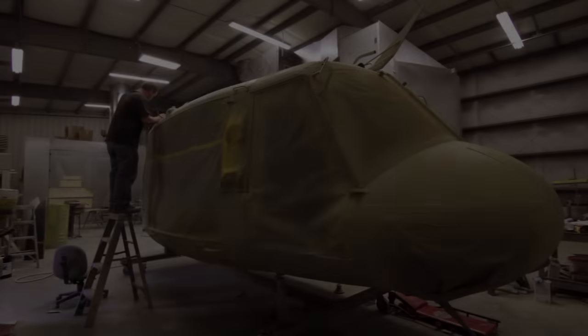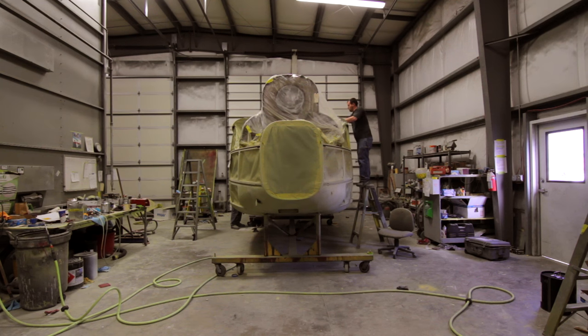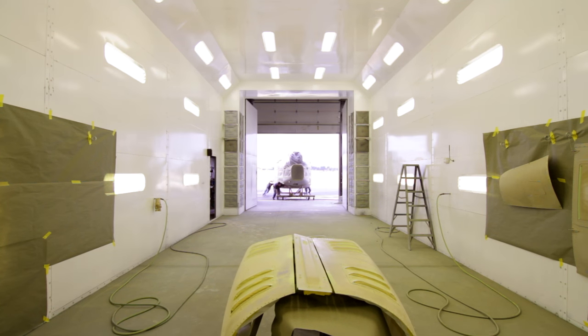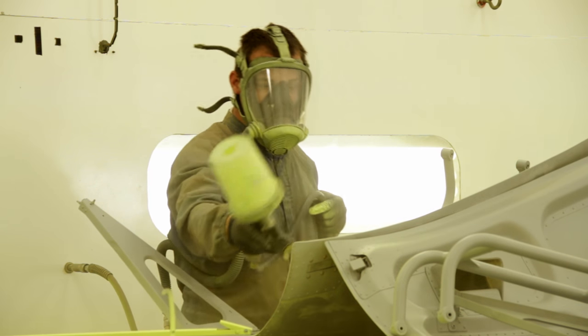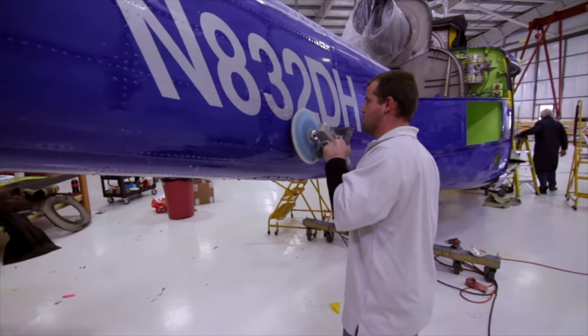Our helicopter paint facility was custom built basically for the UH-1 helicopter. It's big enough to fit the entire UH-1. We have a complete custom mixing bank system. If you bring us a picture of what you want your helicopter to look like, our guys will make it look like that. Our guys are very experienced in the custom paint business.